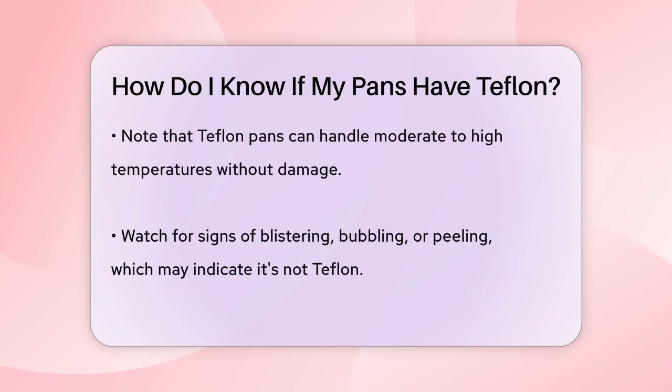If the pan has a nonstick surface and food slides off easily, it's likely coated with Teflon. This nonstick performance is one of the key characteristics of Teflon pans.